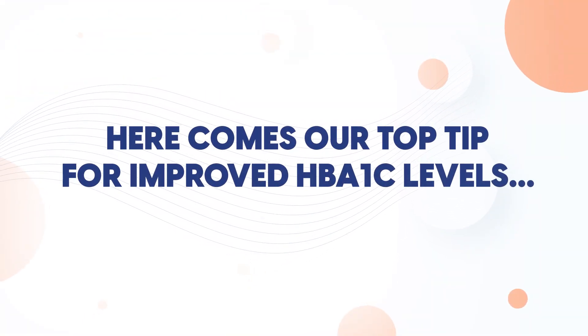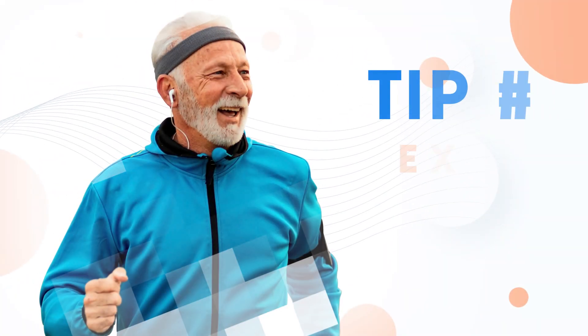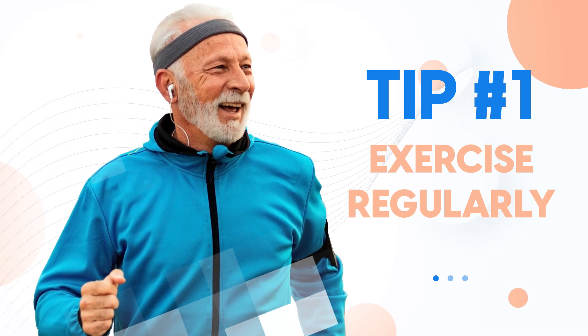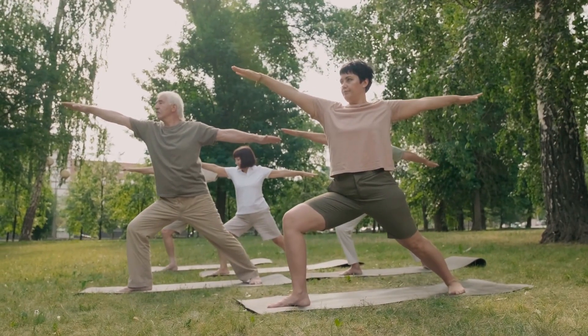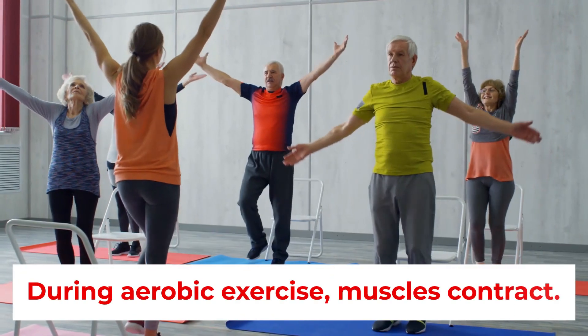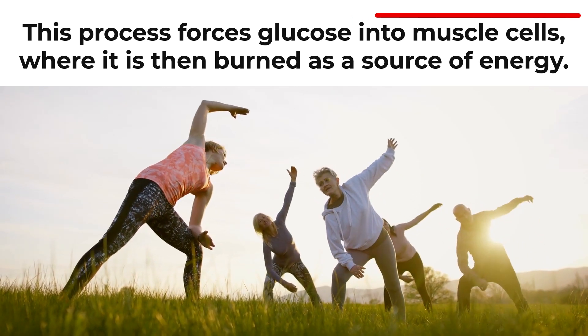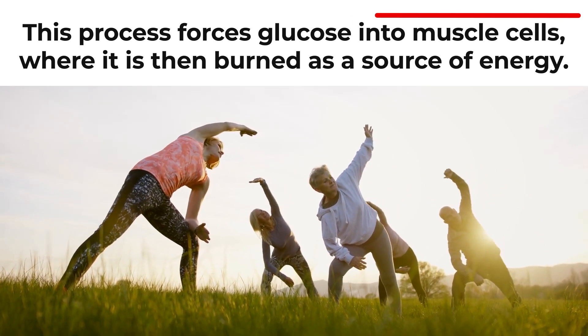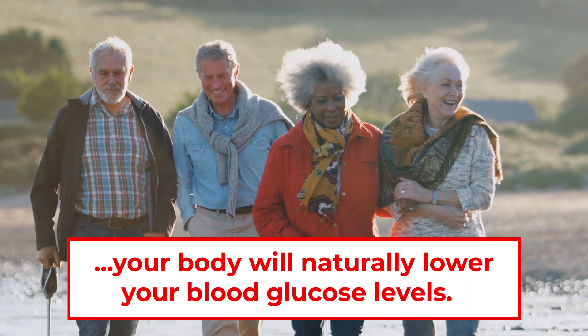Tip number 1: Exercise regularly. Pairing a controlled and healthy diet with exercise can be extremely beneficial if you're looking to better regulate your HbA1c levels. During aerobic exercise, muscles contract, and this process forces glucose into muscle cells, where it is then burned as a source of energy. So when you perform moderate physical activities like jogging, cycling, or even simply walking, your body will naturally lower your blood glucose levels.